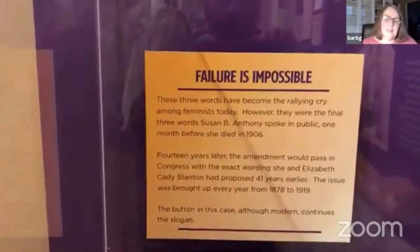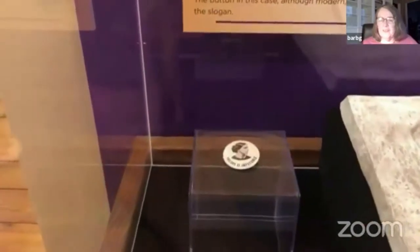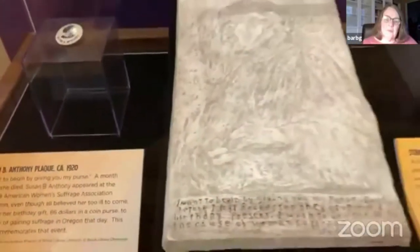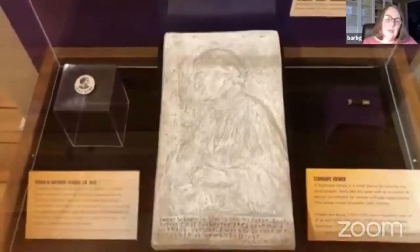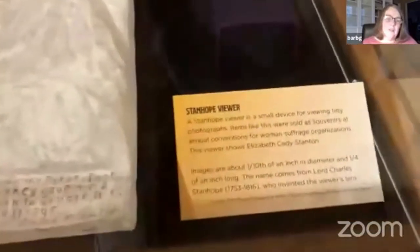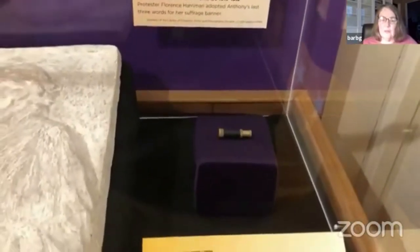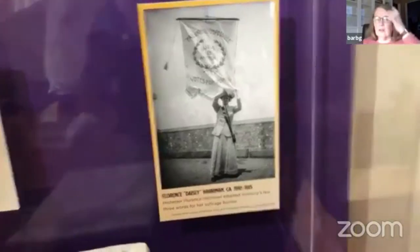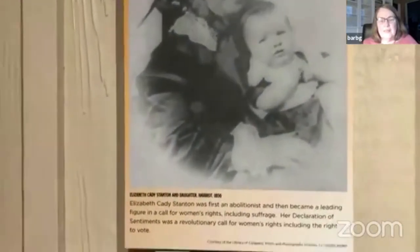Below there's a modern button featuring her face that says 'Failure is not possible.' This plaque was borrowed from the Spurlock Museum — it has a quote at the bottom. On her last birthday, just before she died, she gave the contents of her small purse to the suffrage cause in Oregon. This is a Stanhope viewer — it has a little picture of Elizabeth Cady Stanton in it, also borrowed from the Spurlock. It was kind of a souvenir at women's rights conventions. That's Elizabeth Cady Stanton with one of her daughters — she had many children.